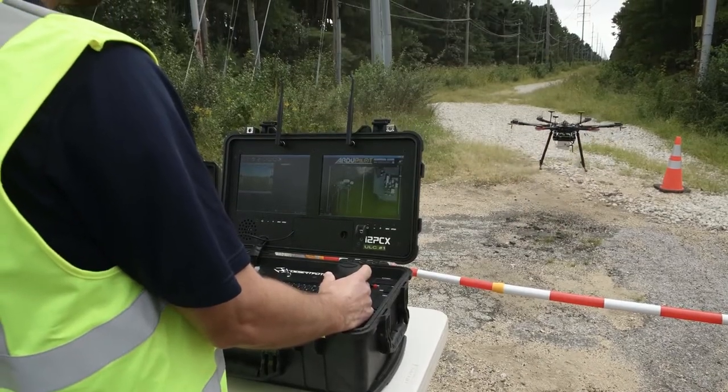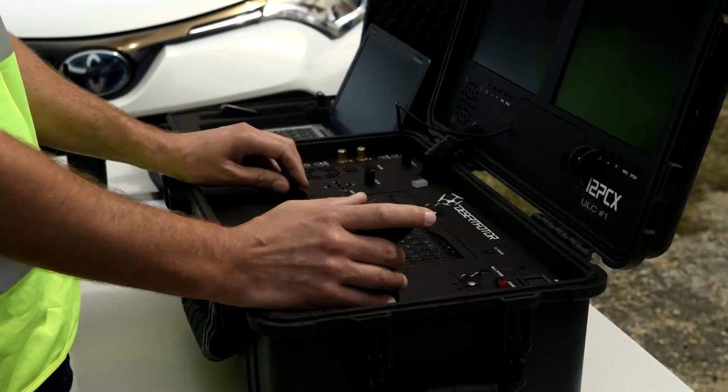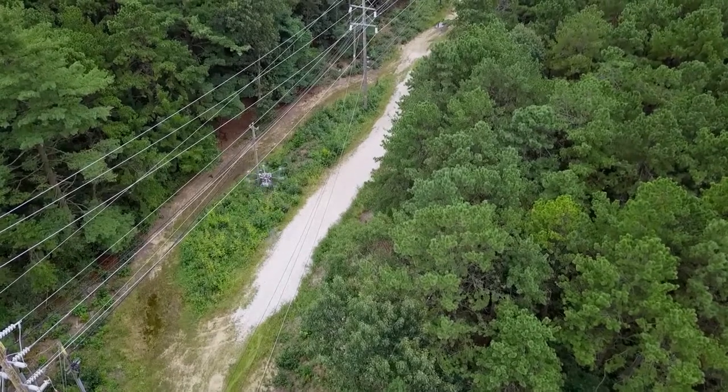The UAV, or the drone, is patrolling at a good rate of speed. Every foot and every inch of the right-of-way is being filmed or captured with data.